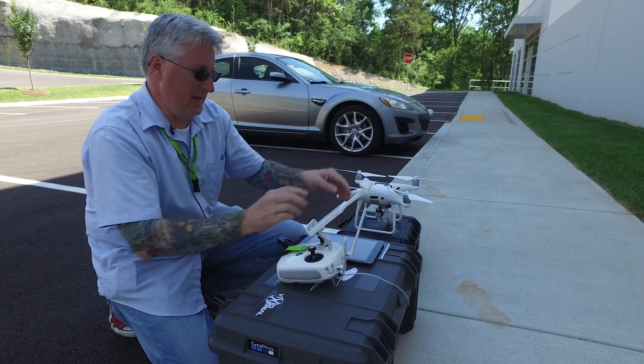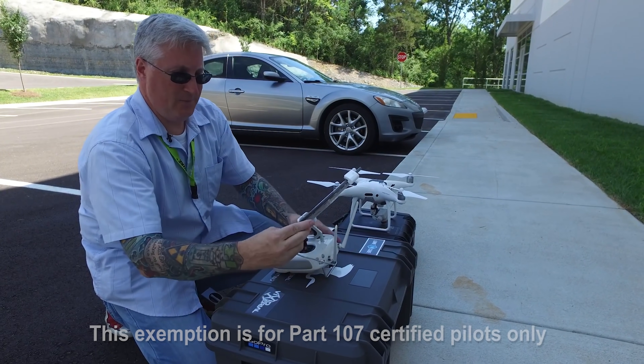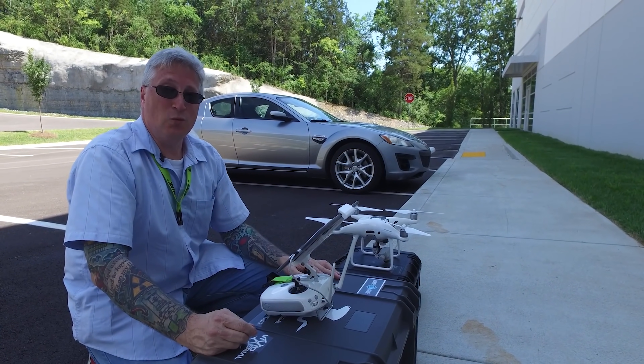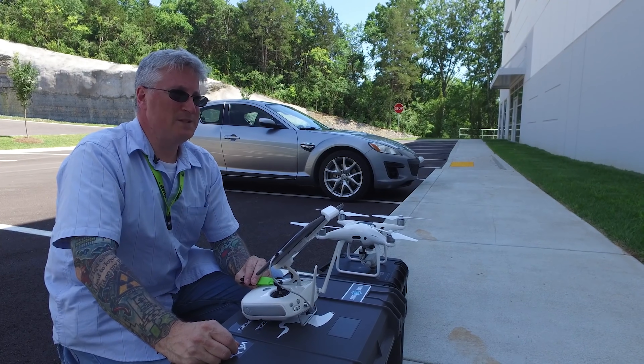I don't know where people are getting the idea that you can't fly over 400 feet, but that seems to be hammered into people's brains. But there is, I guess, a little known rule that the FAA offers you if you want to fly over 400 feet, and we're going to exploit that today. And it's a good rule.